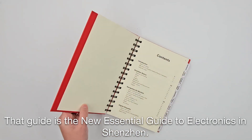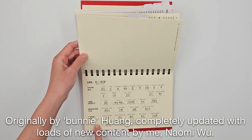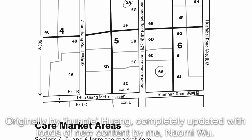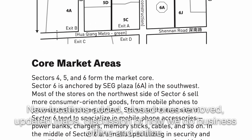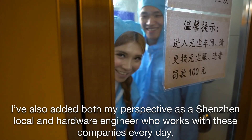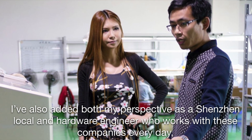That guide is the new Essential Guide to Electronics in Shenzhen, originally by Ben Nihuan, completely updated with loads of new content by me, Naomi Wu. New locations added, closed ones removed, updated maps, discussion of how we do business offline and online. I've also added both my perspective as a Shenzhen local and hardware engineer who works with these companies every day.